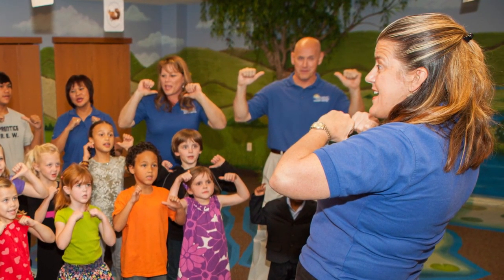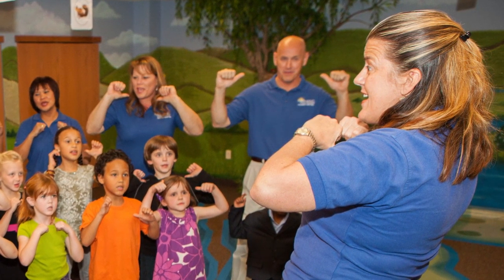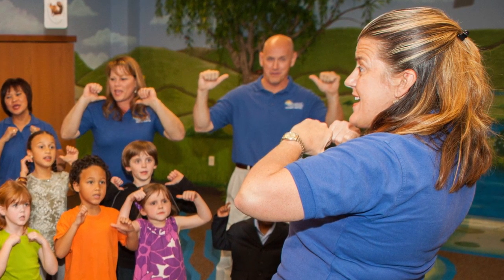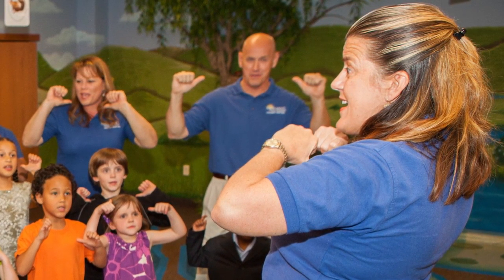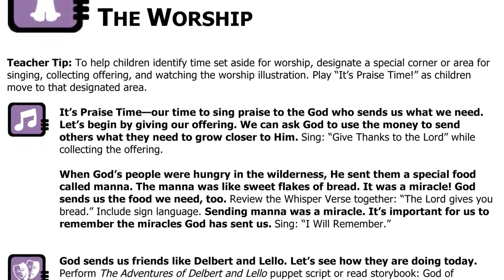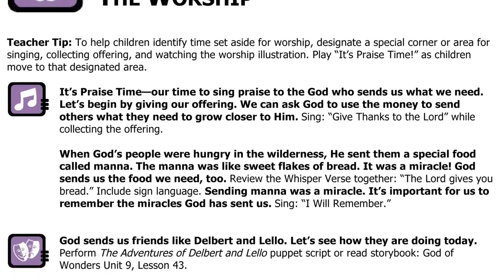During praise time, it's very important that the children see you worshiping God. When the children watch you fully engage in worship — the singing, hand motions, and prayer — they will follow your lead and model your attitude. During the worship, children sing the unit Bible memory verse song and other songs that connect to an attribute of God or the lesson name.